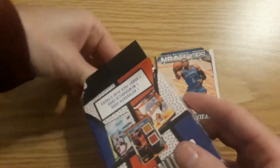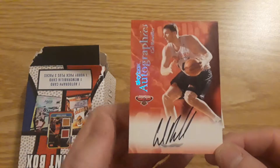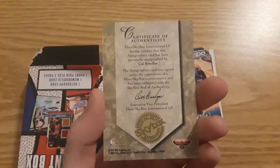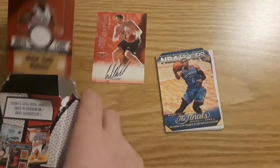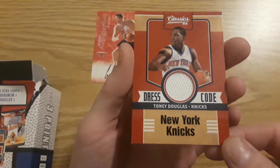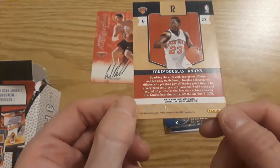All right, we got two hits here. Let's have the camera focus on the box. First hit is the autograph — it is Cal Boldler. Sorry guys, never heard of him. Let me know if you have heard of this guy. I might put that into a giveaway. And we have Tony Douglas, Classics Dress Code, New York Knicks. It is numbered as well — 56 out of 199.